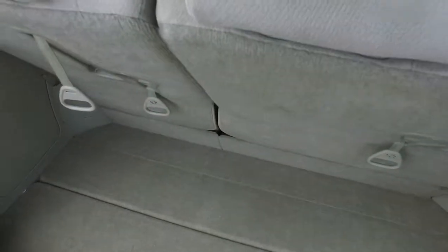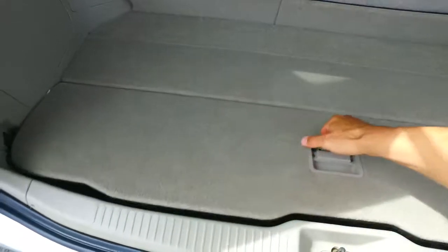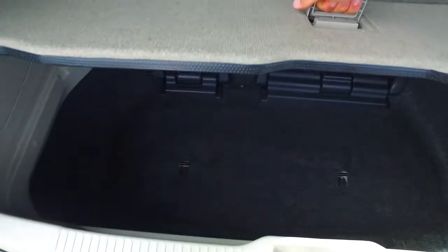So these seats will fully — actually I'll do this first. Get that down, get that down. These actually fully flip down into this area here, all the way down there. So really, really handy.